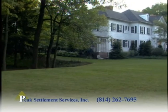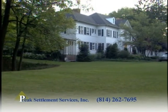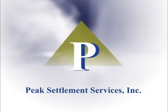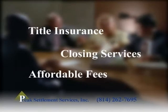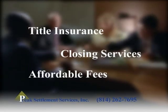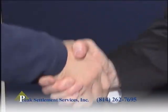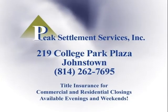With any real estate transaction, there is a long list of legal and administrative procedures that must be completed. Peak Settlement Services has helped hundreds of buyers and sellers with a smooth, easy, and convenient transaction. For over a decade, Peak Settlement Services has specialized in providing title insurance and closing services at reasonable prices. Remember, when it comes time to close on any real estate deal, you have a choice. Choose the professionals. Choose Peak Settlement Services.